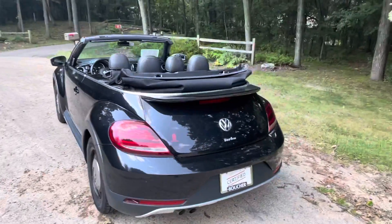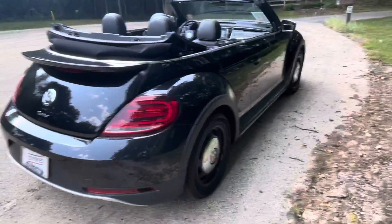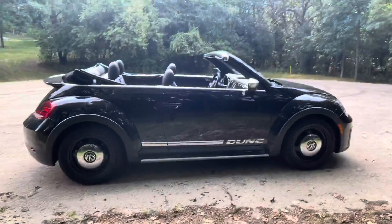Super low miles on this vehicle. Excellent condition — it's sat in the garage most of the time. It has brand new tires on there as well for you.